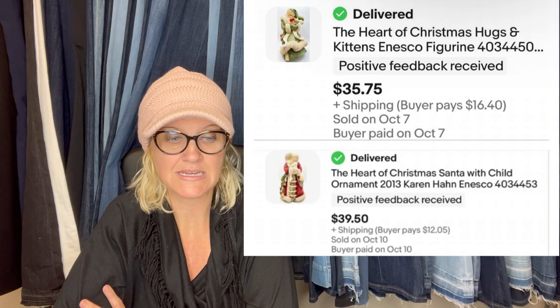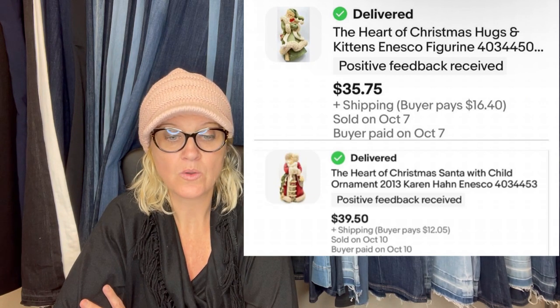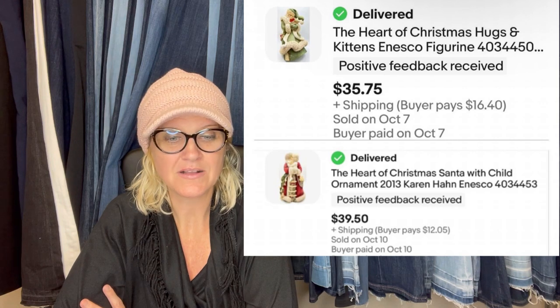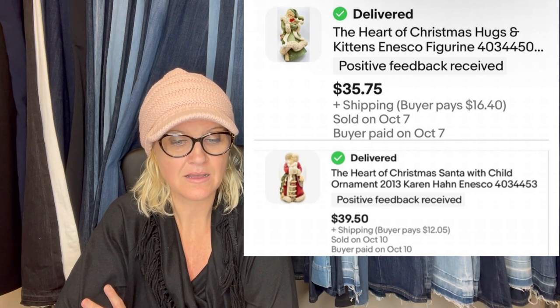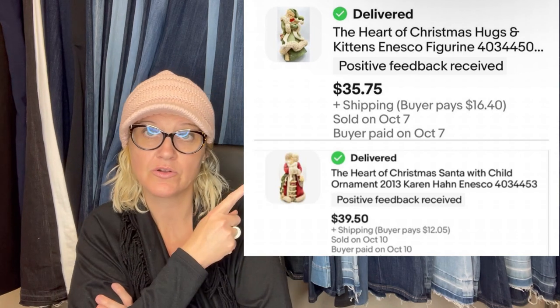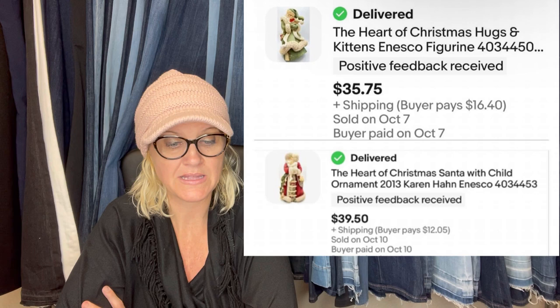Kat Feeling Thrifty — that is her eBay store. Bought a huge lot of Christmas decorations at a local estate auction for $13. One of those nights no one was bidding — lucky for me. These two items were inside one of the boxes. They sold in less than a week of listing and within a couple of days of each other: the Heart of Christmas Hugs and Kittens Ensco figurine for $35.75, and the Heart of Christmas Santa with Child ornament, 2013 Karen Han Ensco, for $39.50. If I shout out a YouTube channel or eBay store, they are a member of my Bolo Buddies YouTube channel and will be linked down below.